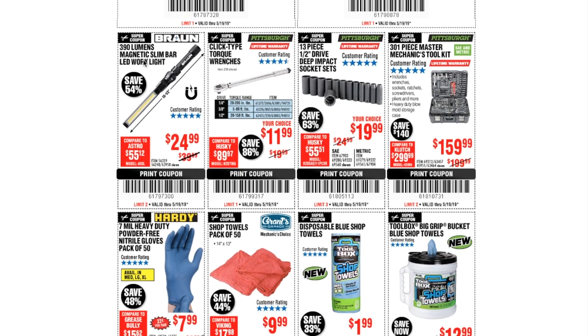The 390-lumen magnetic slim bar work light is $24.99. I still have mine — that thing's a tank. I'm actually using it right now doing kitchen remodeling, and before that I used it for pretty much every project at home and at work. It's a great little light.